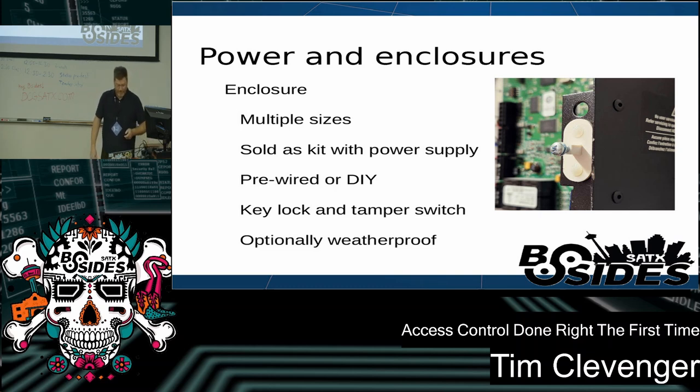The enclosures themselves are typically built in with the power supplies. Make sure you get something with the capability to charge batteries, and they come in multiple sizes depending on whether you have one or two panels or a larger configuration. You can do DIY or pre-wired. Make sure they have a key lock and a tamper switch — the tamper switch you can wire to your panel so if somebody pries open the door, you'll get a notification. In places like a closet with a key or shared storage, make sure those tampers are set up. You can also get these in a waterproof form factor for locations like a gate at the far end of a parking lot where there's nowhere else to mount the equipment.